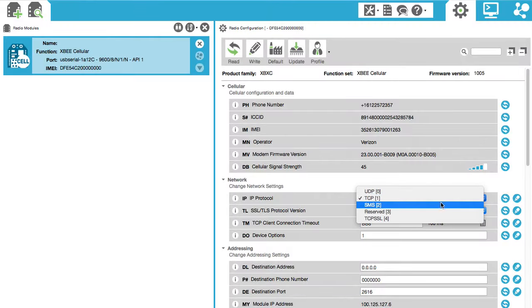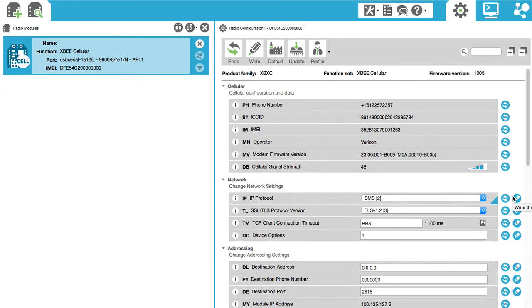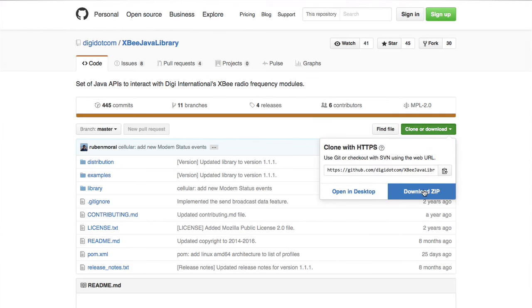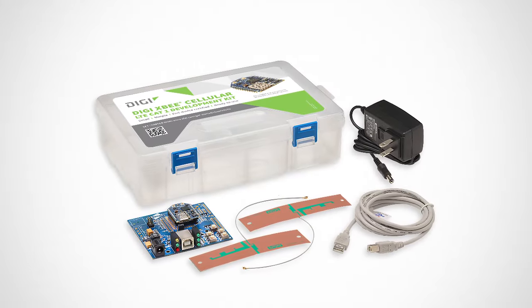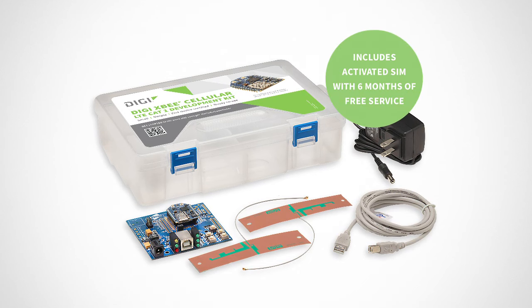A suite of development tools makes integrating the XB cellular fast and simple. XCTU is ideal for quick configuration of the modem, and our XB libraries for Java and C can be used to accelerate code development for external microcontrollers. Digi's XB cellular development kit offers everything a developer needs to immediately focus on building cellular-connected products, with a free data plan included.